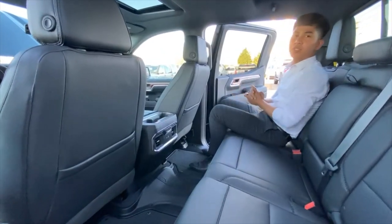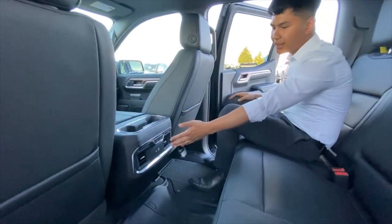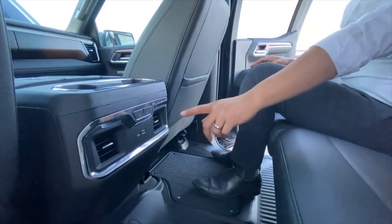In the back there's lots of space, lots of leg room, lots of head space, and you also have heated seats, vents, USB and USB-C.